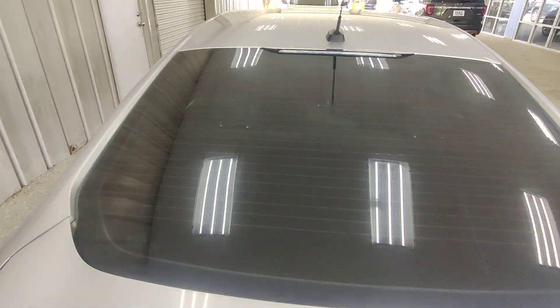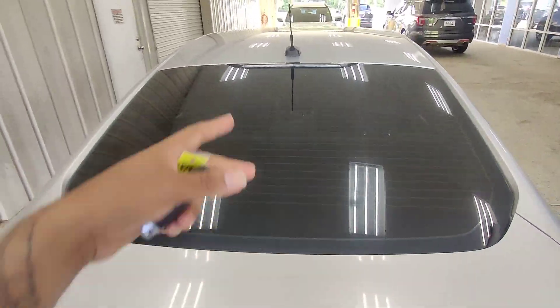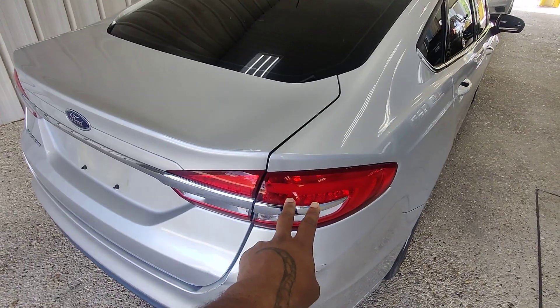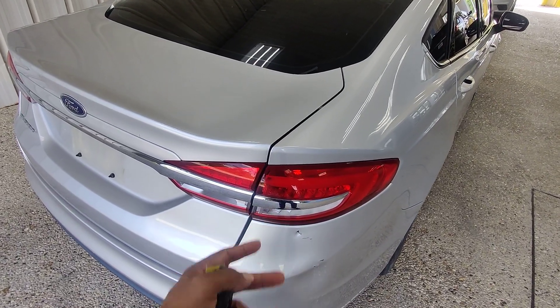This back windshield doesn't have any cracks, blemishes, or anything like that. It also has some type of tint placed on the vehicle. Same song and dance here Kenneth — you can see no cracks, no moisture buildup, no holes.